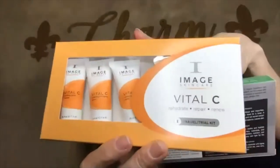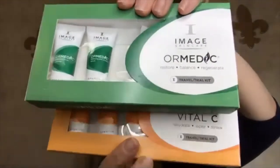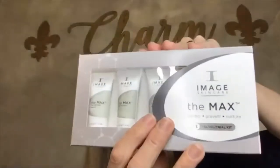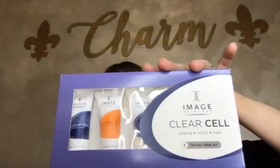I customize every single one of my Hydrofacials with Image Skincare systems. Depending on the needs of my clients, for example, the Vital-C line and the Medic line I use for wrinkles, rosacea, redness, and to detoxify the skin. The Iluma line I use for sun damage and to minimize dark spots. Then I use the Max line and the Stem Cell line for texture and fine lines. And finally, the Clear Cell for congestion and acne-prone skin.